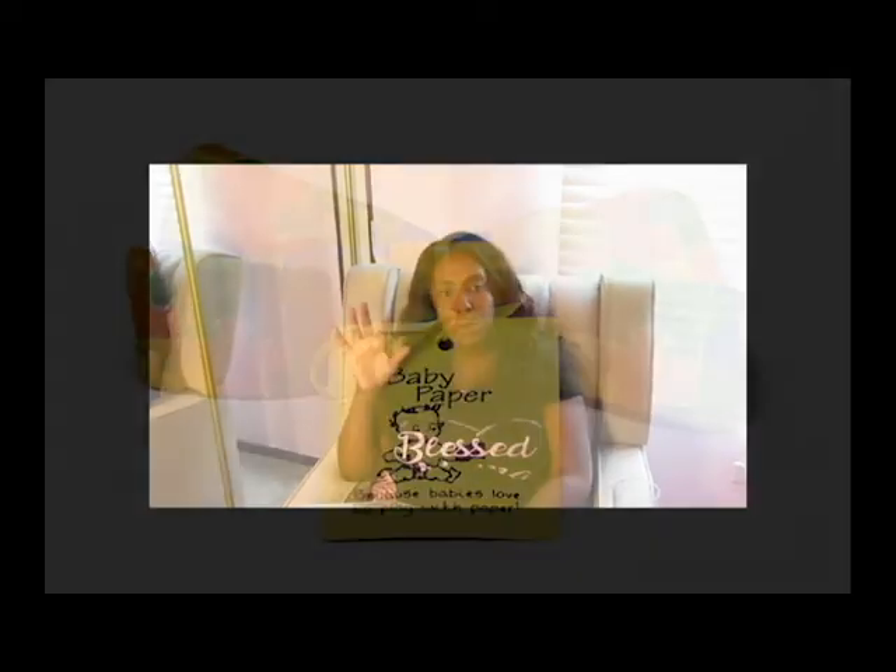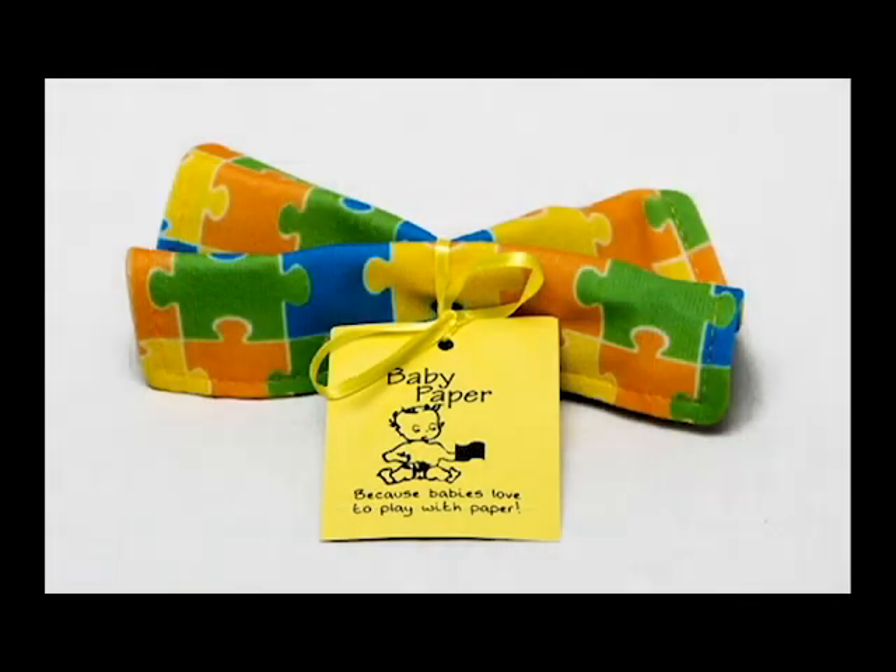Number fourteen: crinkle paper. I mentioned it in Riley's six-month baby update — she loves crinkle paper. I love it because it can go in the wash and it's super easy to clean. Our crinkle paper came with our Neptune jumper, and there's also some attached to the Jumperoo. But I'll also link in the description box some books made exclusively of crinkle paper. It's a really fun sensory activity — your baby is going to love the sound and the ability to create that sound by rubbing the pages together.